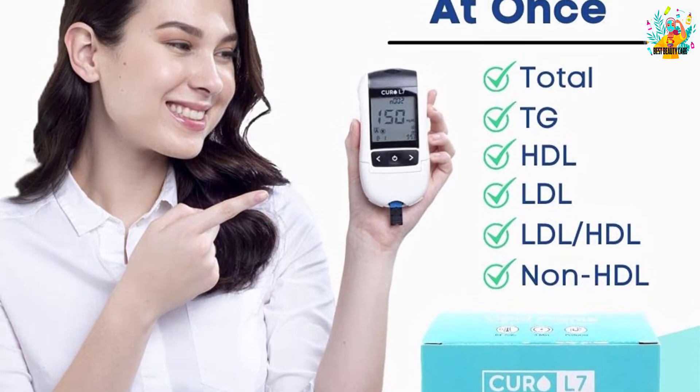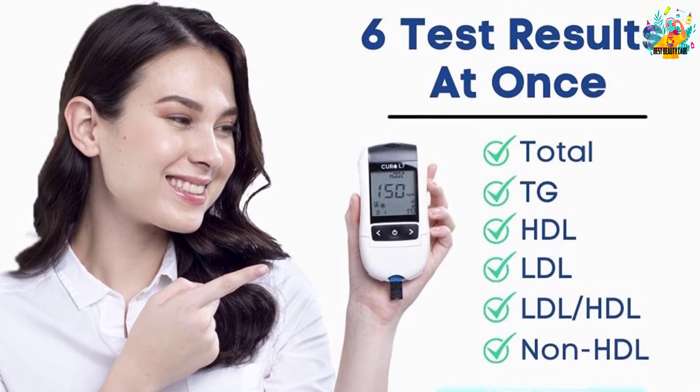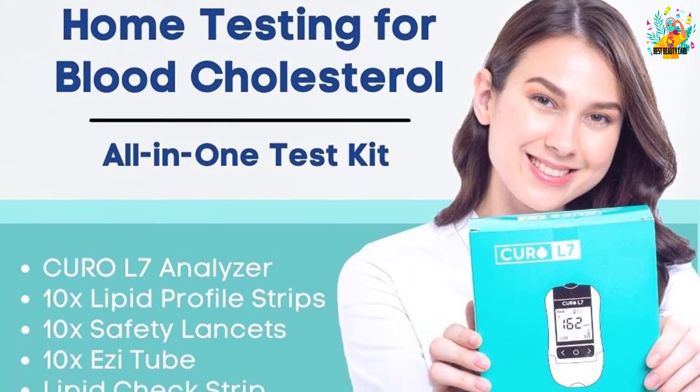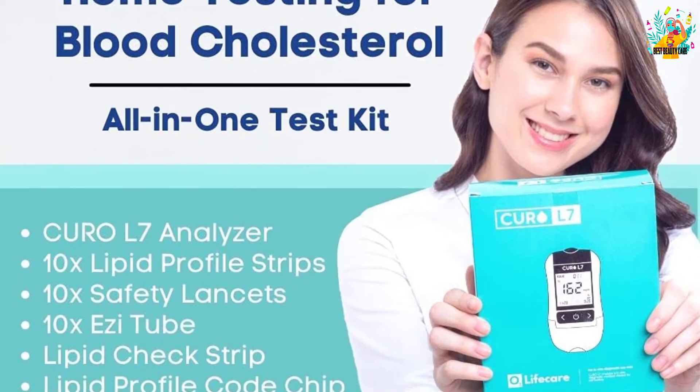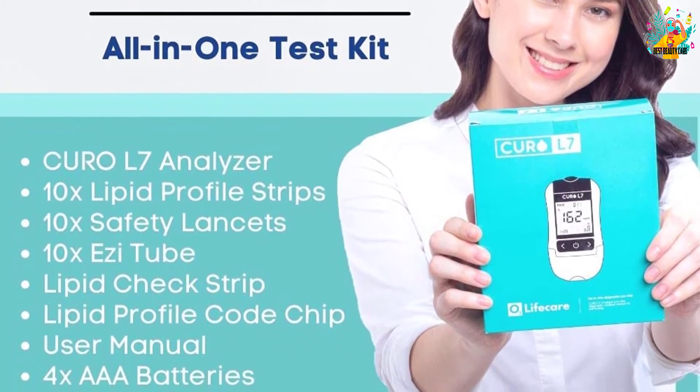It comes with test strips, lancets, and easy tube rods to serve better for easy simple testing at home. The product has a smaller lightweight compact design that allows for easy portability, and an ergonomic design that makes it a breeze to use.